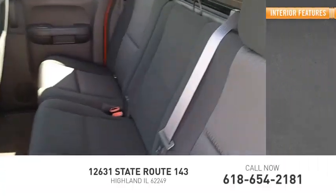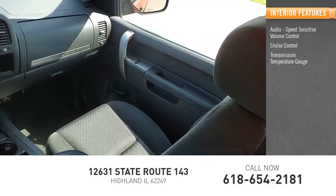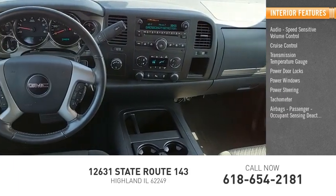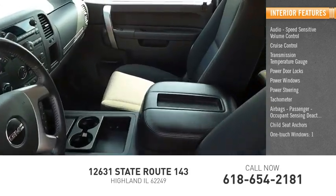Inside you'll find audio, speed sensitive volume control, cruise control, transmission temperature gauge, power door locks, power windows, power steering, tachometer, airbags, passenger occupant sensing deactivation, child seat anchors, and one-touch windows.